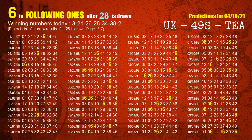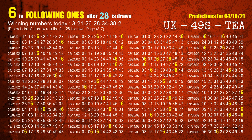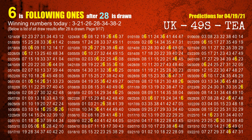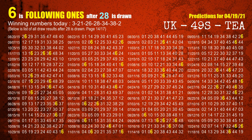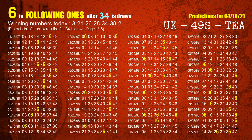The fourth winning number is 28. The most frequently following units digit is 6 when 28 is the winning number in the last draw. The fifth winning number is 34. The most frequently following units digit is 6 when 34 is the winning number in the last draw.